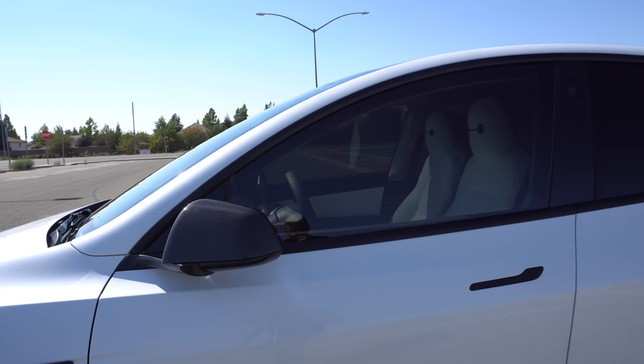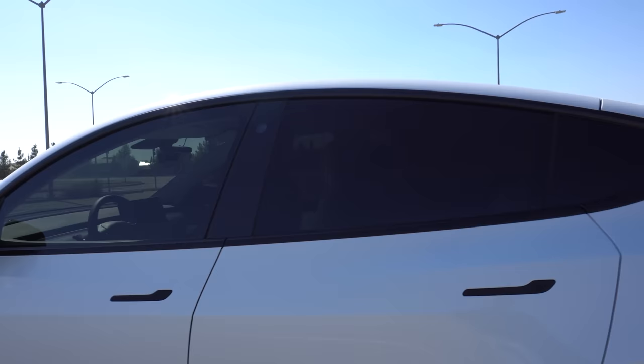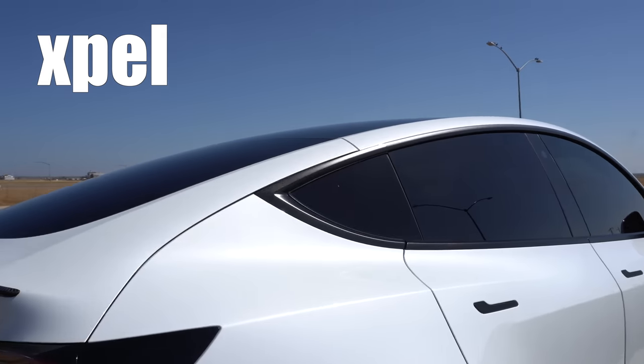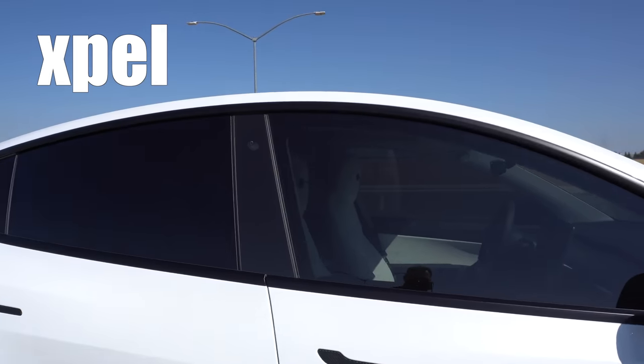On the cosmetic side, the window tint percentage I went with is 35% in the front and 4% in the back. In case you were unaware, the Model Y comes standard with 45% tint on the rear windows. I'll have the brand linked in the video. From my experience, it does an excellent job keeping the interior cool and also looks fantastic.